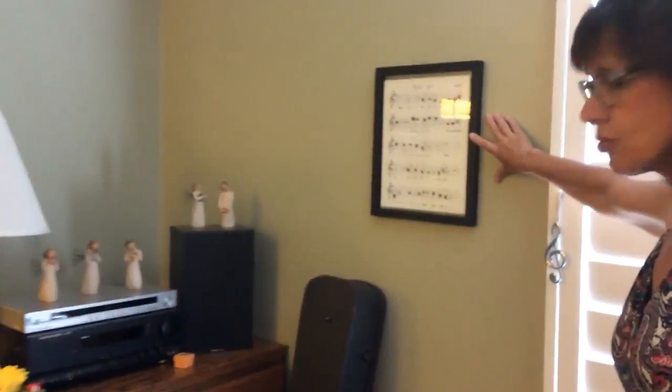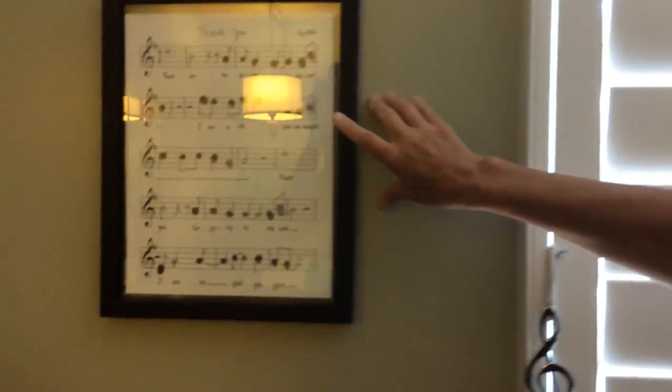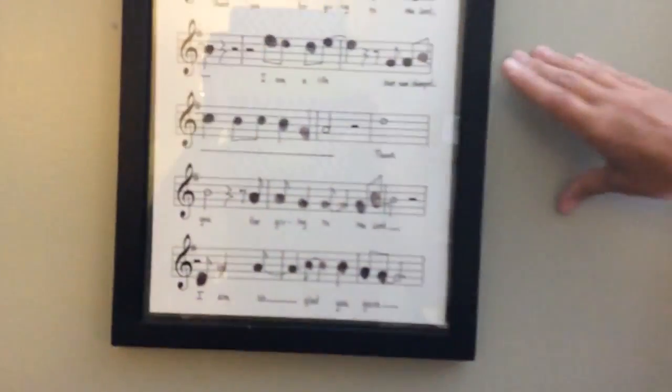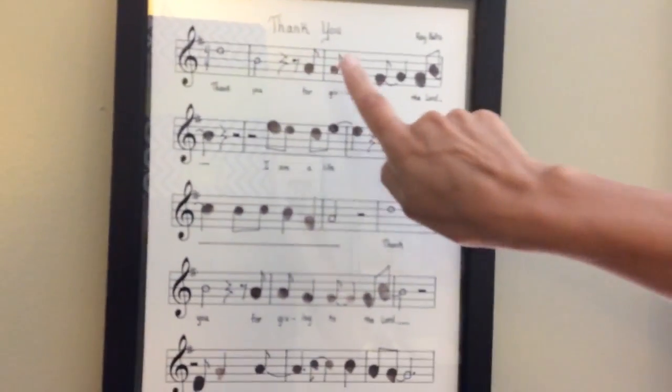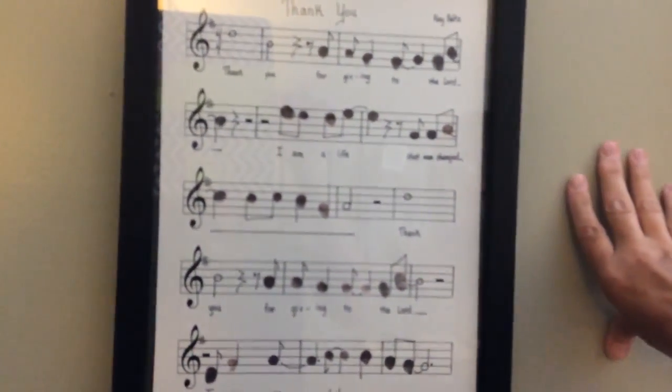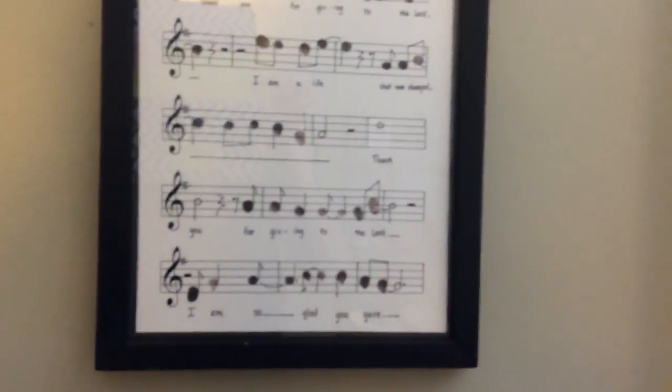This came from my students in Minnesota when I moved here. It's a song that one of my students' dad, who was an orchestra teacher, wrote out — and all the notes are fingerprints of my students that I had at the time. So that was really a cool gift that I got before I moved.